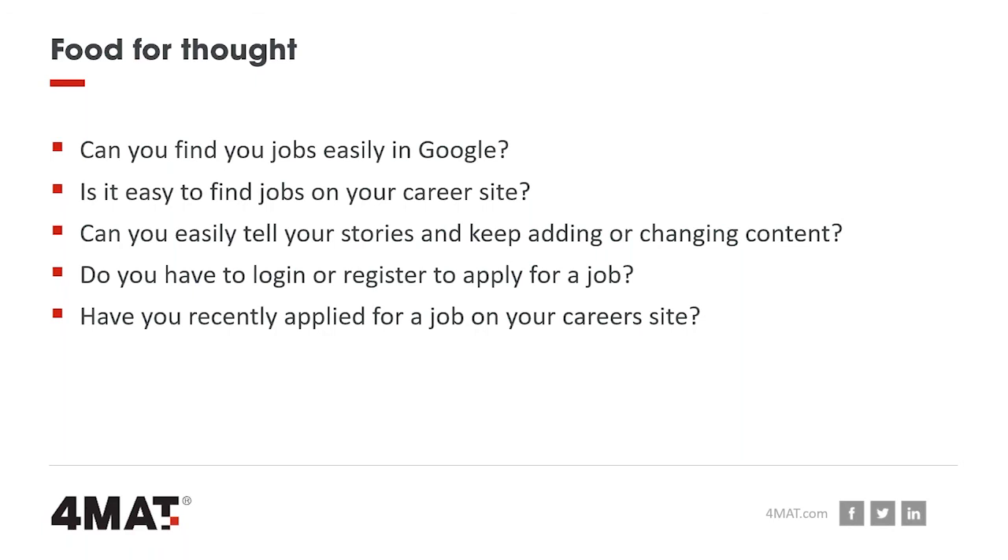Finally, don't lose people at that final hurdle. Do candidates have to log in or register before applying for a job? If we had to shop like that every time we'd never buy anything. I shared a video on LinkedIn from BBC Wales about whether online shopping would work if it was like going into a shop — the same questions apply to recruitment. And if you haven't recently, go and apply for a job on your own website and see what it's like.